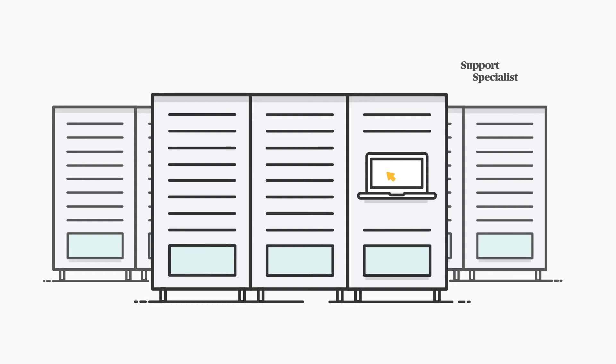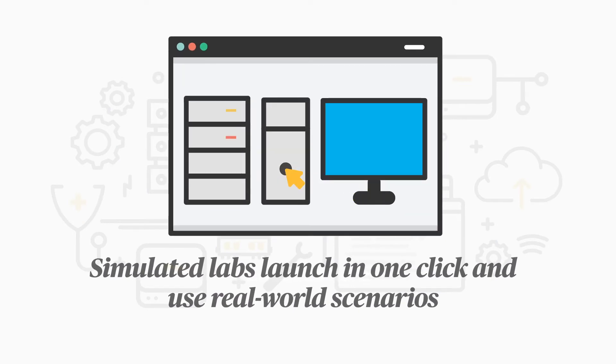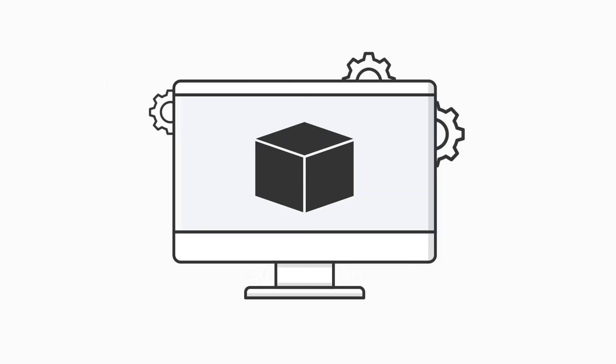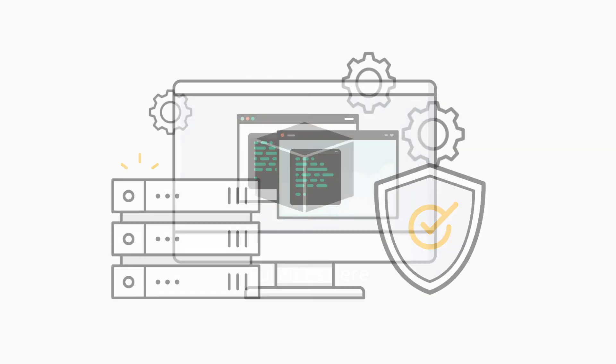It can be a struggle to give students hands-on experience so they know what it's really like to work in IT. Our simulated labs launch in one click and use real-world scenarios so students can discover if they prefer setting up virtual machines, creating databases, coding, or defending cybersecurity attacks.